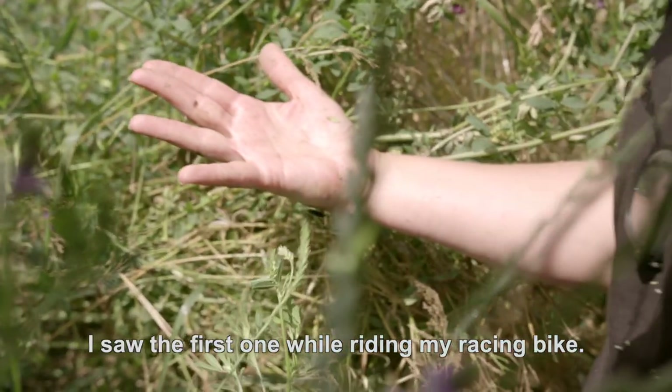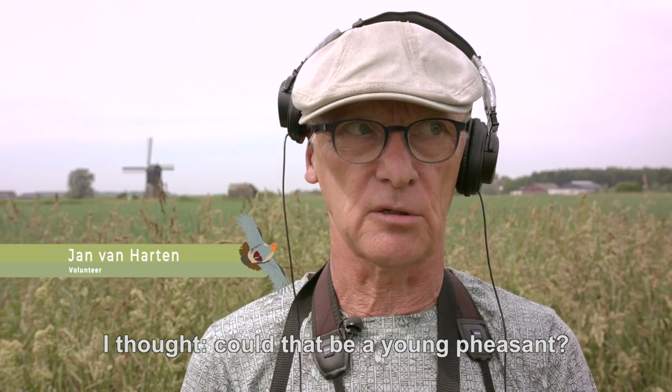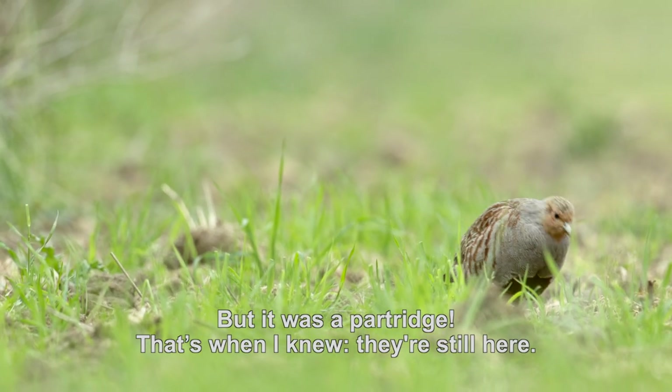The first time I saw it, I was driving with my car and then I pulled off the road. I thought, is that a Mozanti? But when I looked at it, I saw that it was, and then I realized that they are still there.